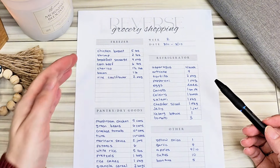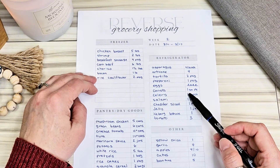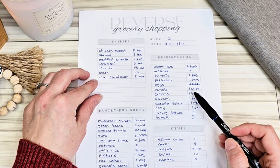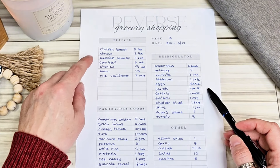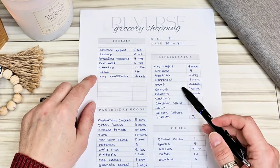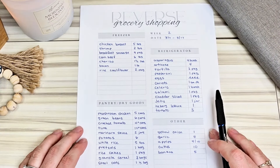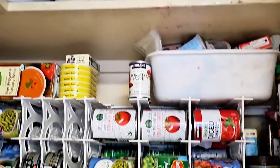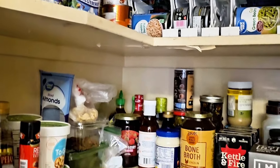Next, I went to the freezer and went through every single thing I could make a real good meal out of. I found chicken breast, shrimp, breakfast sausage, corned beef, chorizo, bacon, and even rice cauliflower packages. Then I went to my pantry — I have a pantry in my house and also one in my garage with extra things I've stocked up when there was a good deal. I wrote down everything I thought would be helpful in making a dinner or a meal.